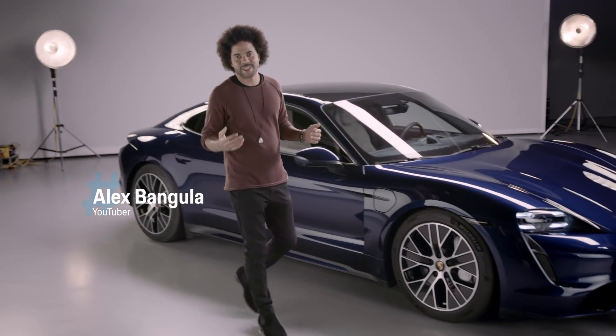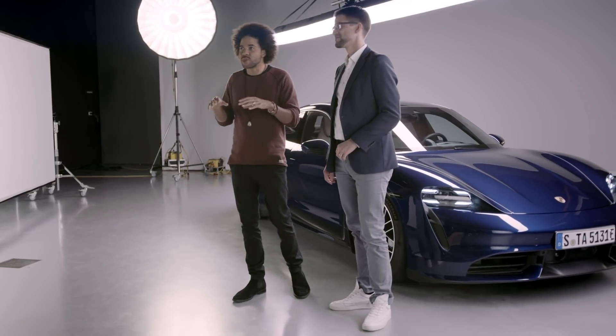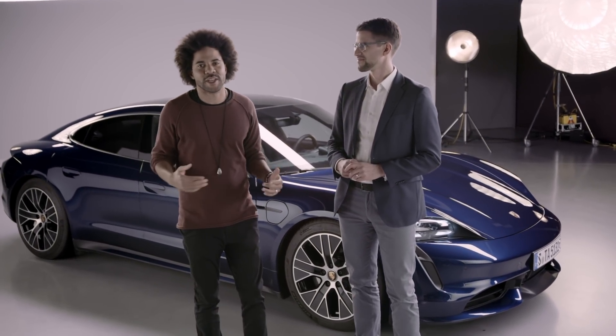Hello and welcome to Ask Porsche. I'm Alex and this is Andy from Porsche. We're here in the studio in Stuttgart-Zuffenhausen and I will be asking him your questions about this beautiful car, the Taycan, Porsche's first all-electric car.